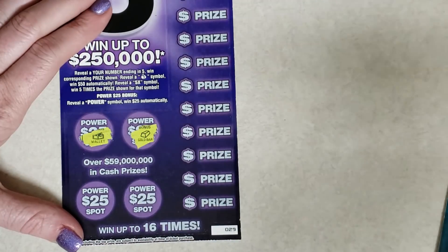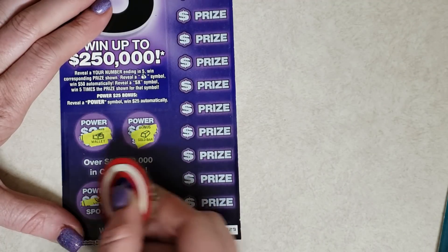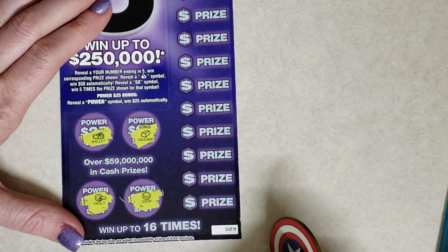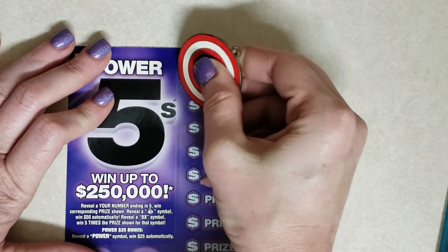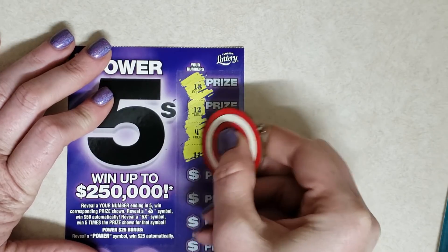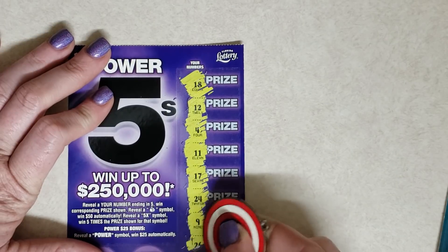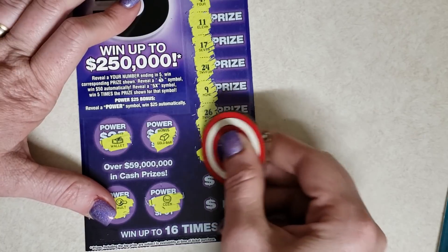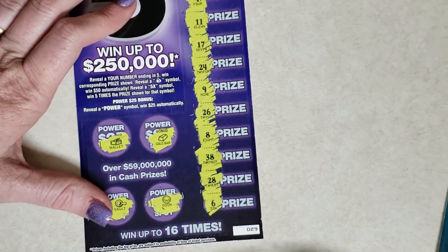I meant 'we' as in me and the people. No piggy. That makes me sad, I want another piggy. 18, 12, 4, 11, 17, 24, 9, 26, 8, 38, 28, and 6. Maybe I didn't miss much. That's a dud.